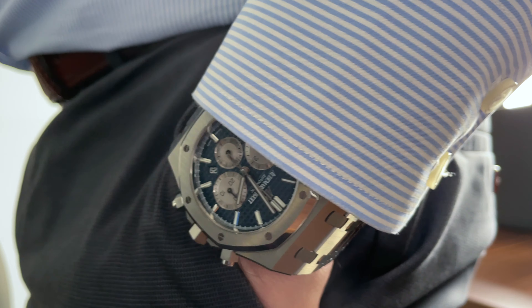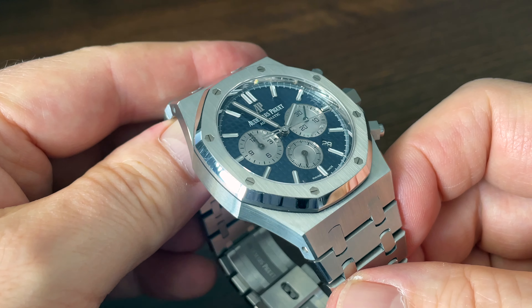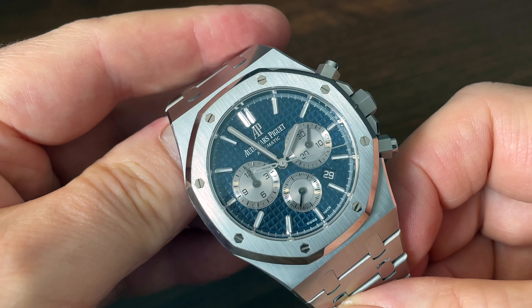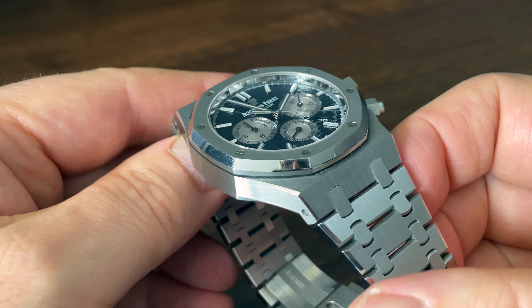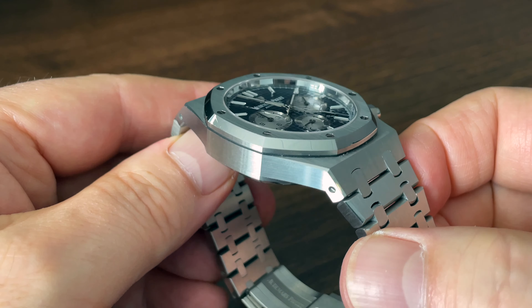These dimensions are similar to my Omega Planet Ocean, and at the top end of what I could wear on my 6¾-inch wrist. The 11mm thickness brings us back down to earth, allowing for a nice, flat, cuff-friendly experience.